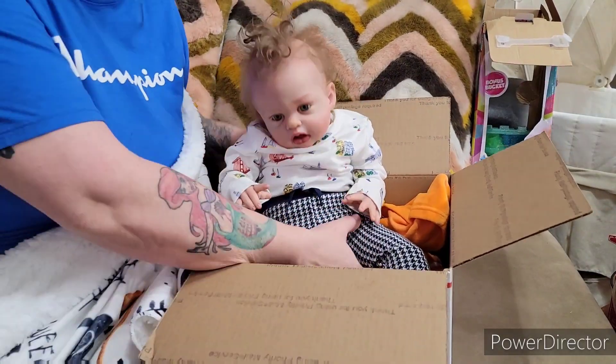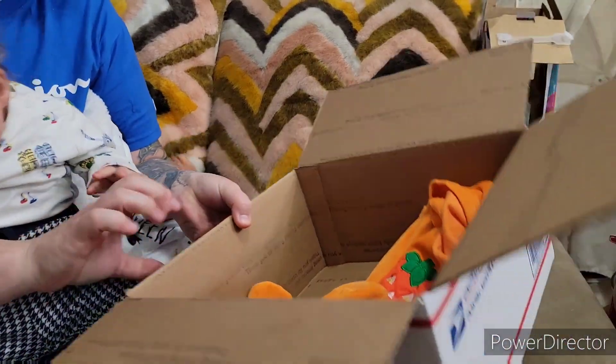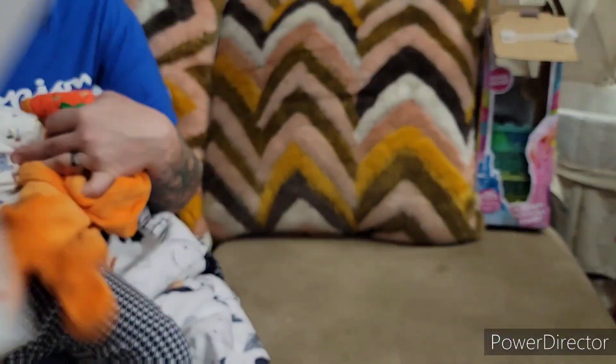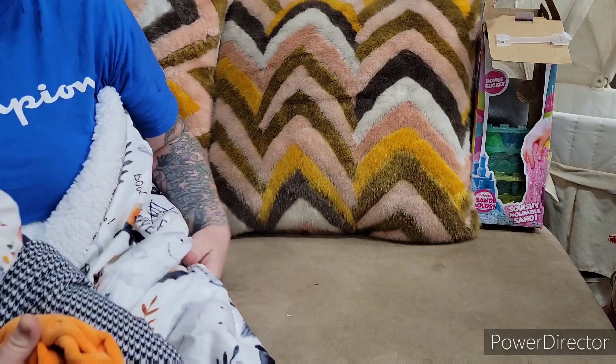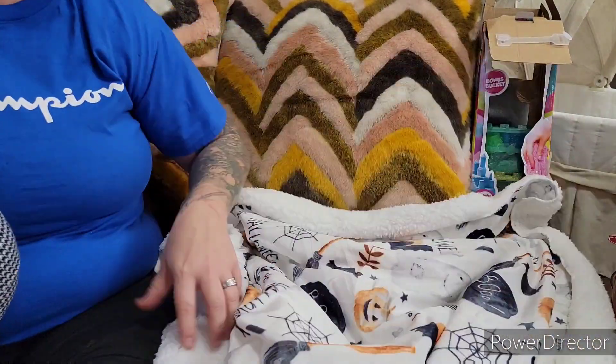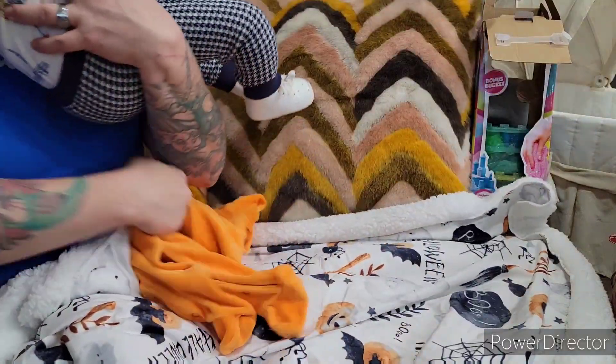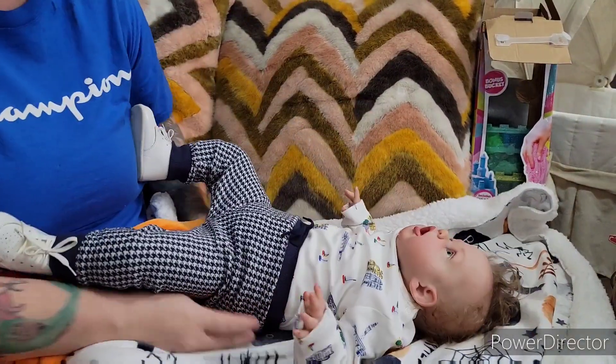I used this box for a video on TikTok. So I was having some fun and we needed a box. But if you guys want to check that out, my TikTok name is the same as my YouTube name.